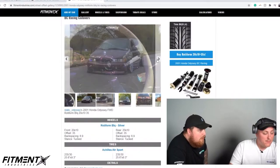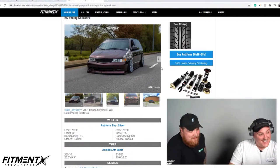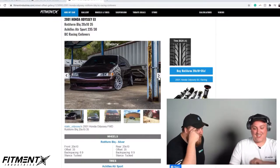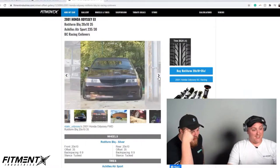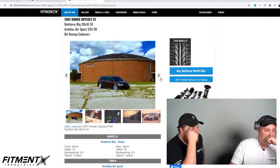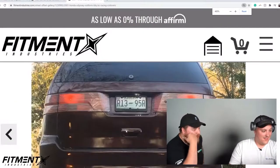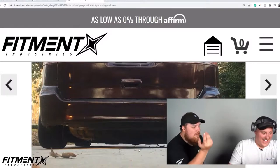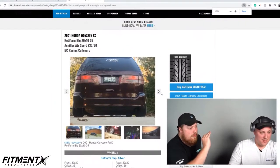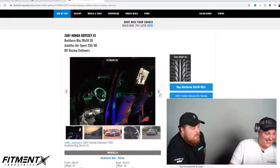Oh my god, I didn't notice that — this thing's insane! It's on the ground, brother. I was scrolling through the gallery and I'm like oh my god, we have to look at this. Is that even safe? Look at that clearance — that road looks completely flat. A rock and your career is over. A rock and it's all done.